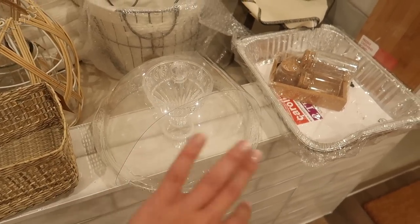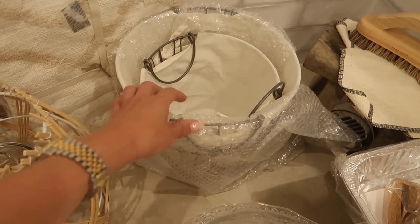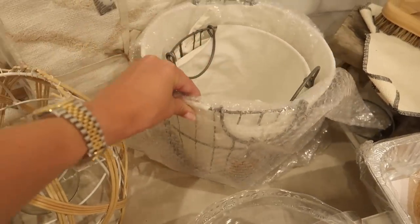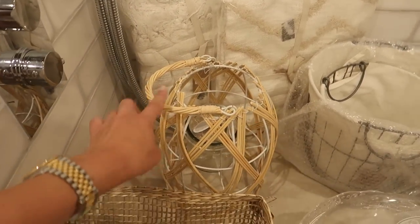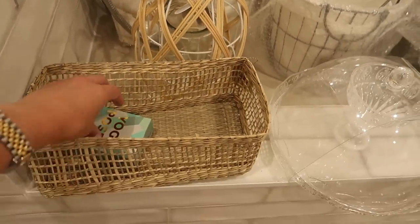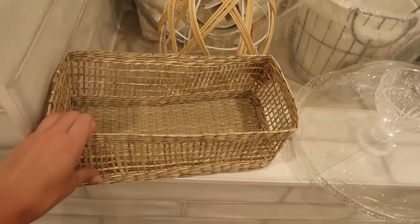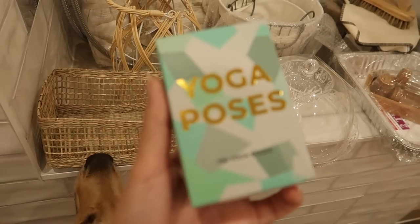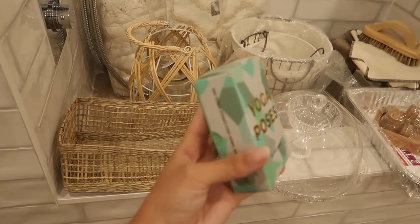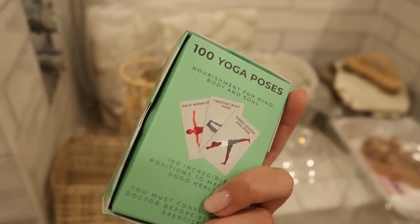A cake stand which comes with the stand and the dome cloche, some baskets and throws — this one is a two-piece with a smaller and larger basket with a linen inner liner, and it's a wire basket. A couple of cozy knit throws — this one is so soft, it's lovely. A little lantern, very White Company style — love that. Same with this seagrass basket; I already have a couple of these so I picked up one more — really handy to store things in, makes things look neater. And I also got a little box of 100 different yoga pose cards — quite fun!